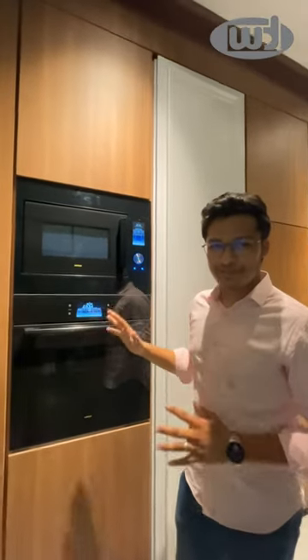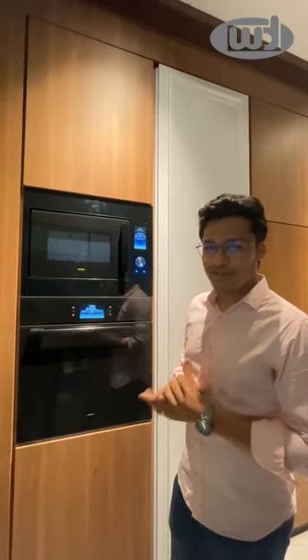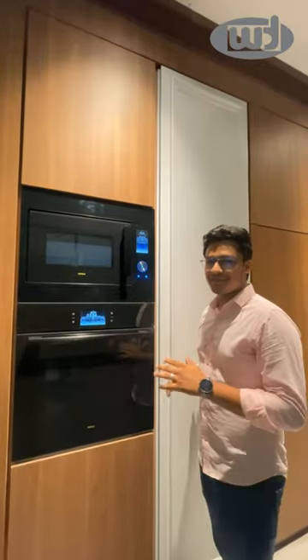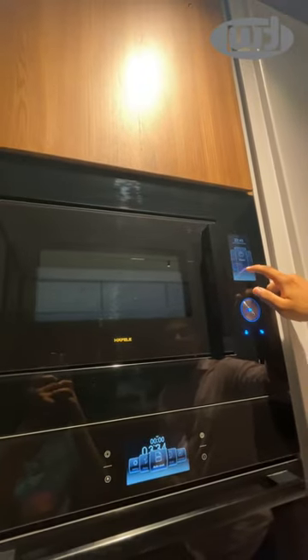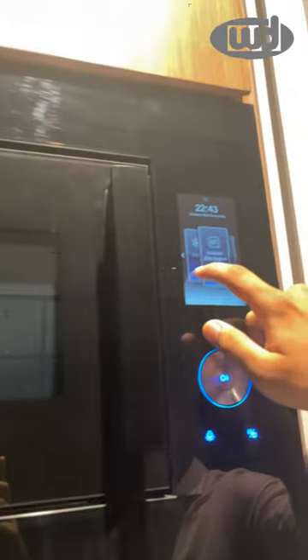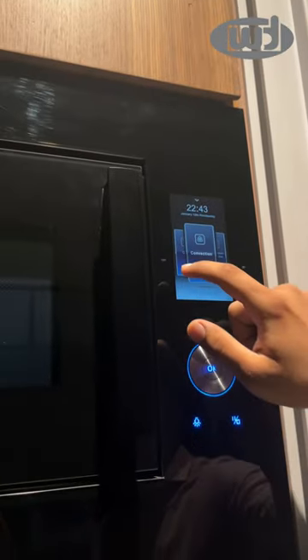This is the most premium series of microwaves and ovens from Halflay. It has some special features — a complete TFT touch panel and auto menus. You can see the reheat option, defrost option, inverter, microwave, grill, and much more.